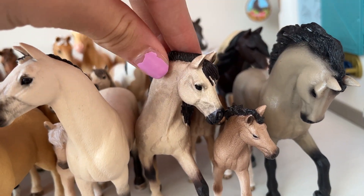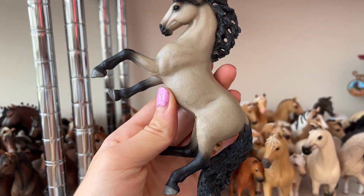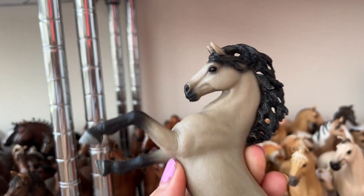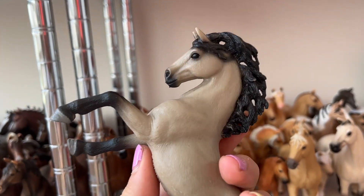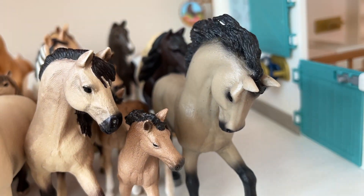And this is the Andalusian mare. Now this is Wild Dust, and he's very special too. He's gorgeous, so beautiful. And he's not a repaint — he's actually an exclusive horse. So he's also one of my favorites just because he's so beautiful.